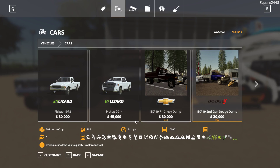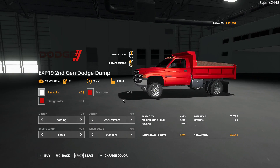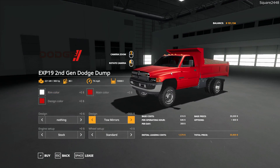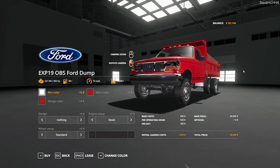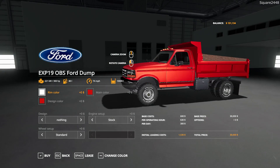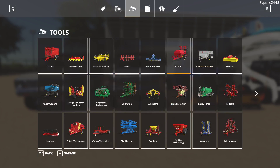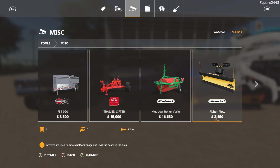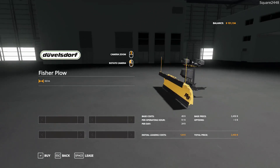Up next we have a second gen Dodge dump truck, very similar. Everything is pretty much the same. This one does have the addition of the Dodge tow mirrors, which is pretty sweet. And we have an OBS4 dump truck here. They're all the same prices and the same features, just a different brand cab. For the plow it can be found under the misc category. The plow has a starting price of $2,400, 3 meter width, and this is a Fisher plow.